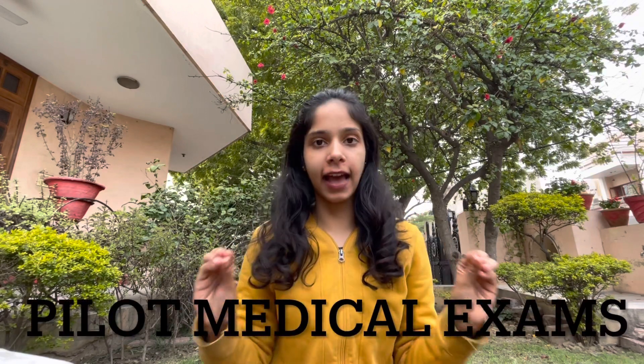Hello guys, welcome back to my channel. I am Gauri Manchanda and today in this video we are going to be discussing about pilot medical exams.